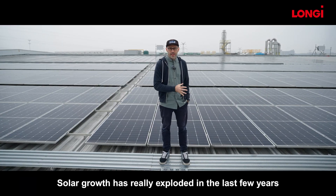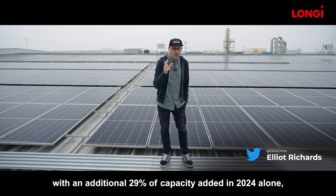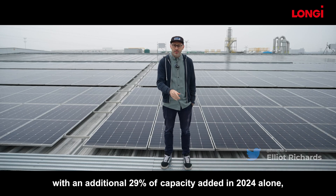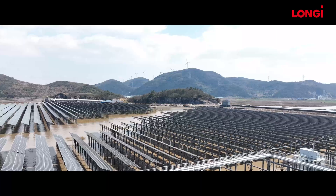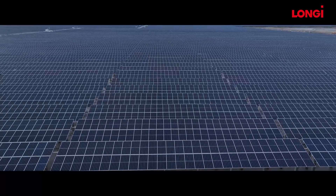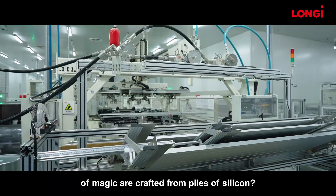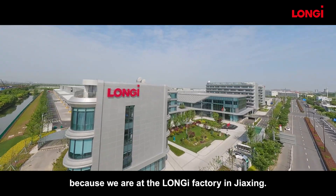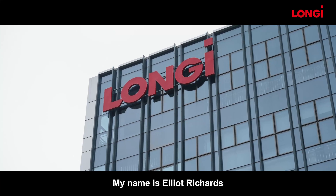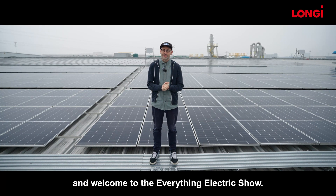Solar growth has really exploded in the last few years, with an additional 29% of capacity added in 2024 alone, most of that being driven from China. But have you ever wondered how those panels of magic are crafted from piles of silicon? Well wonder no more, because we are at the Longi factory in Jiaxing. My name is Elliot Richards and welcome to the Everything Electric Show.